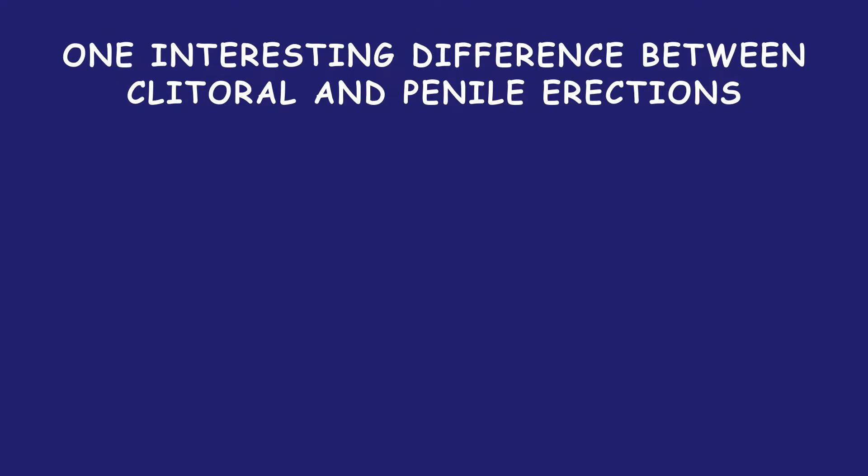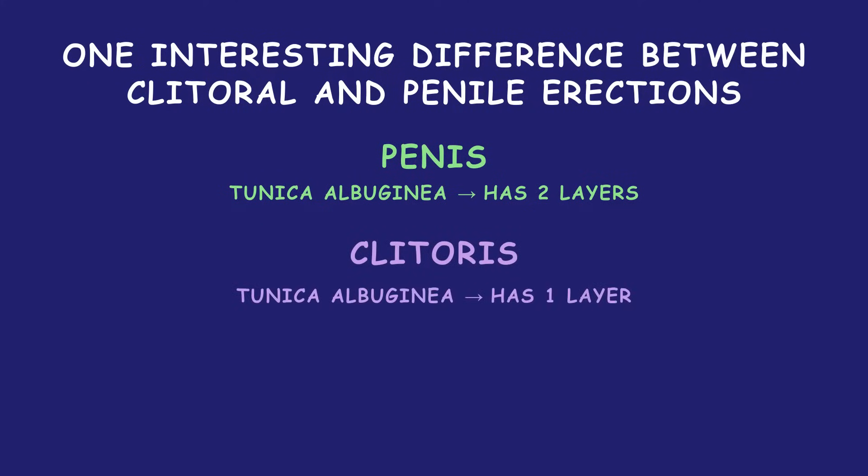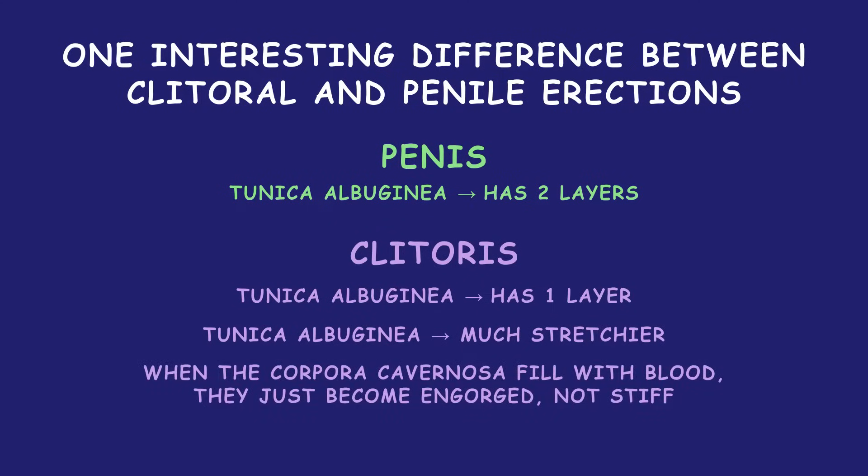One interesting difference between the clitoral and penile erection is that while in the penis the tunica albuginea has two layers, in the clitoris it has just one. As a result, the tunica albuginea of the clitoris is much stretchier, and when the corpora cavernosa fill with blood, they just become engorged, not stiff like in a penile erection.